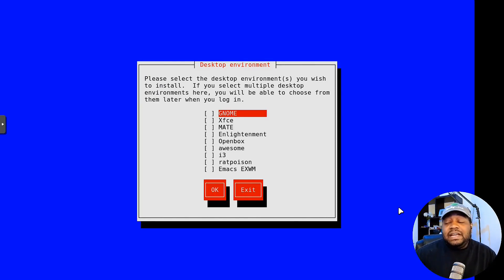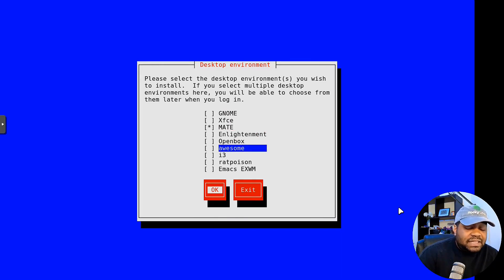Now this is what I was talking about as far as desktop environments — they have multiple options. You've got GNOME, XFCE, MATE, Enlightenment, Openbox, Awesome, i3, Ratpoison, Emacs, and the X window manager. I'm going to use MATE because I like its design. Go down to whichever desktop environment you want, hit Space to select it, then press OK.